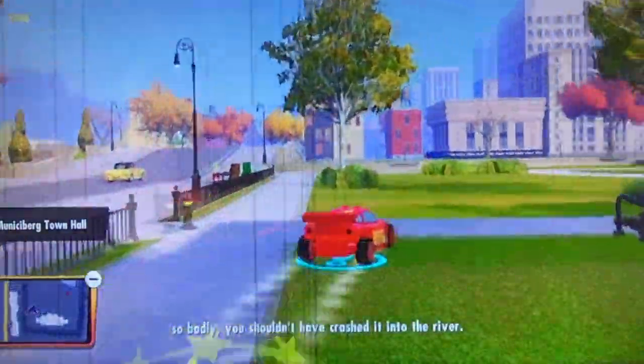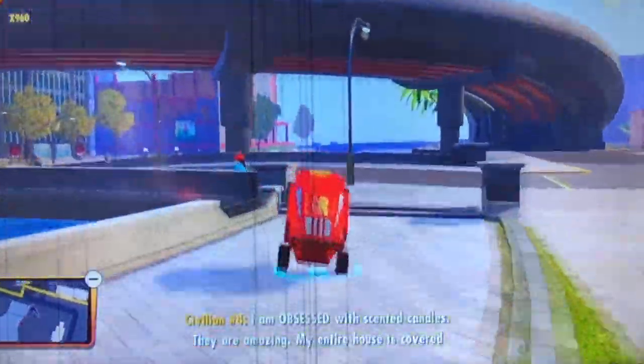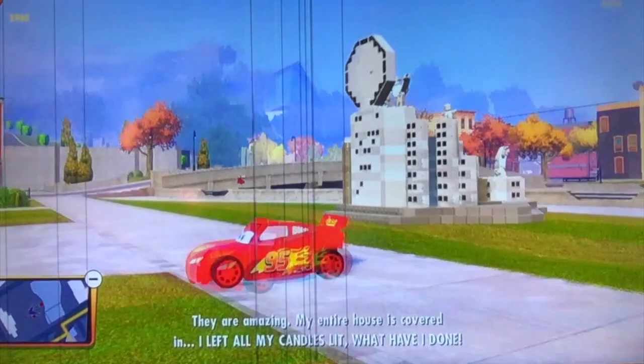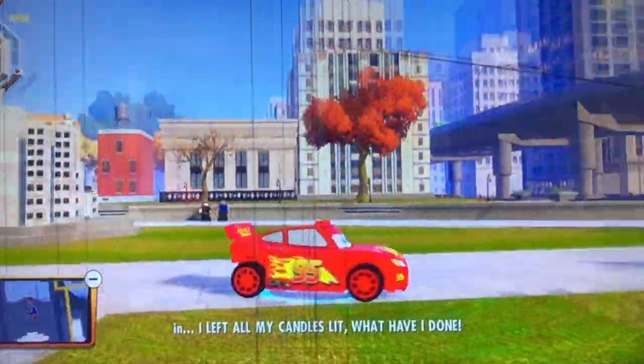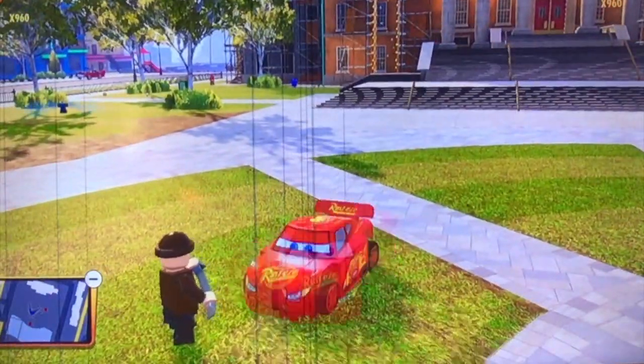He just looks so cool. Who would have thought Lightning McQueen would do so good in LEGO form? So at number 10, we have Lightning McQueen.